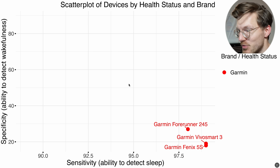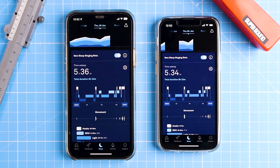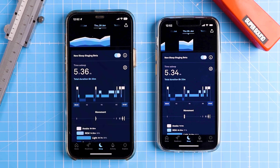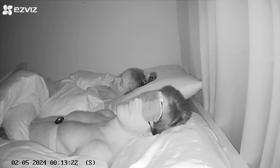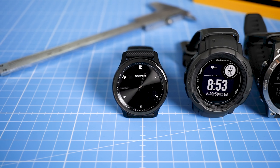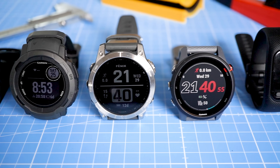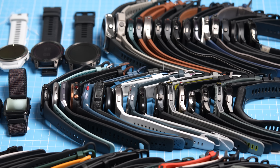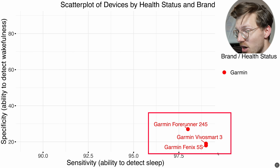I want to look at two commonly reported types of results. One we'll look at later is whether the watch can track four different sleep stages: light sleep, deep sleep, REM sleep, and awake moments. But I want to start with something more simple — can the watch reliably detect when you're asleep and when you're awake? I'll add one brand at a time since each brand often uses the same sleep stage tracking algorithm for different devices. Let's start with Garmin.